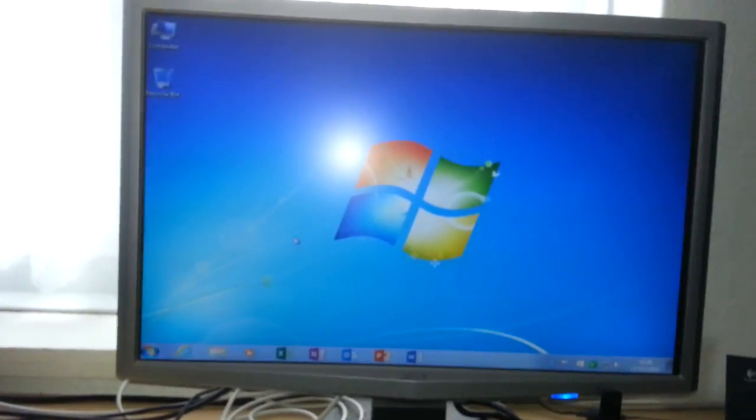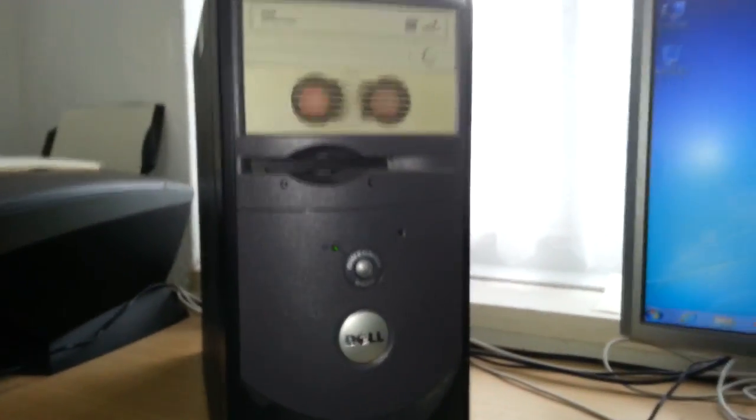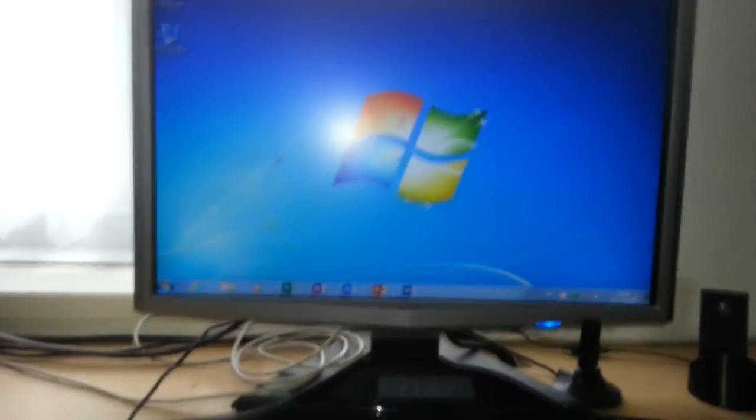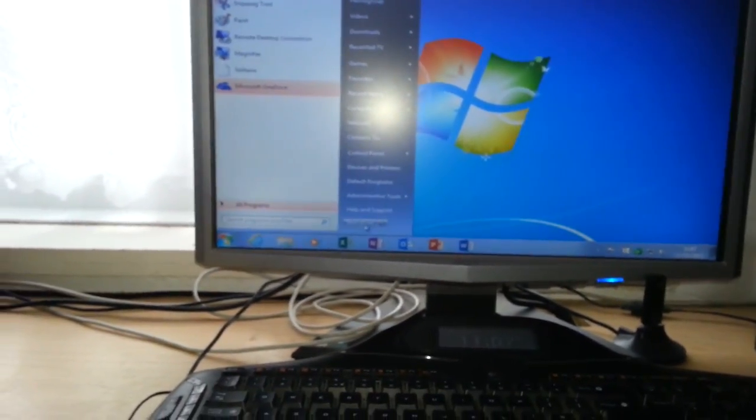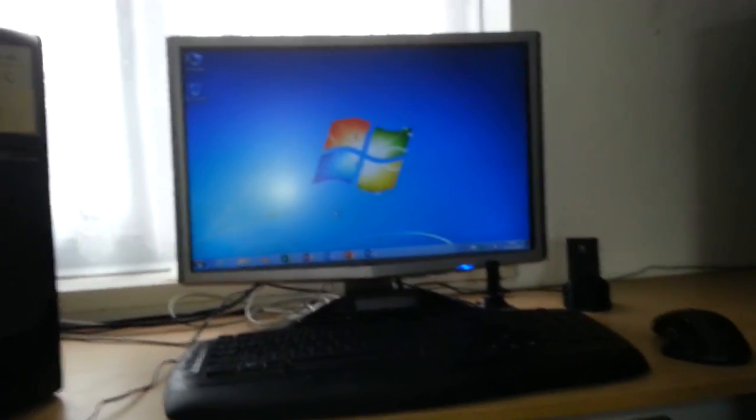If you're gonna use an old PC like this, might as well just stick to Windows XP. Believe me, XP runs a lot smoother and a lot better. I just think Windows 7 for this PC is way too much — it can't handle it properly. So let's see how long it takes to shut down. Right, shutting it down.